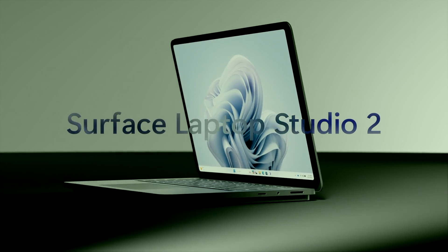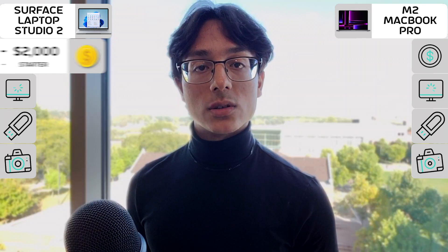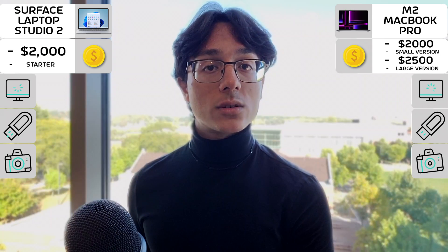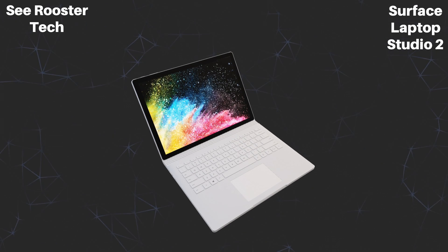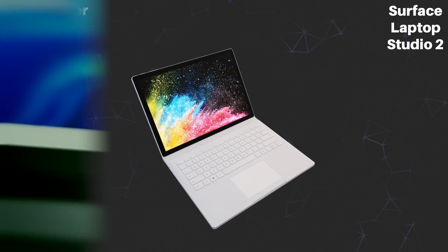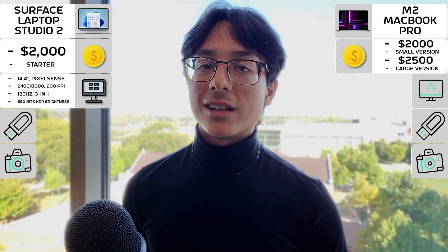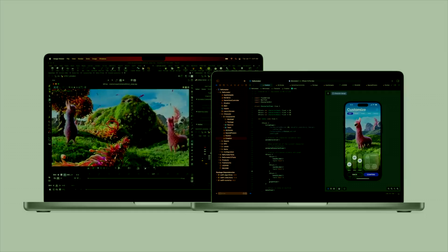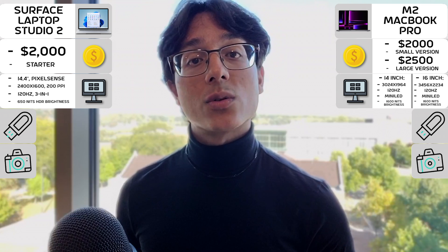First, the externals. The Surface Laptop Studio 2 is Microsoft's new flagship 3-in-1 laptop, tablet, and easel device, starting at $2,000. While the M2 MacBook Pro is Apple's premium laptop with incredible performance, starting at $2,000 for the small version and $2,500 for the larger one. For the form factors, both devices have their quirks, with the Surface Laptop Studio 2 having a novel mobile touchscreen that allows it to convert between a tablet, easel, or typical laptop functionality — it's super sweet and a main selling point. While the MacBook Pro comes in two sizes depending on your preferences, the larger one typically having fuller-sounding speakers, but overall they're both very nice at 14 or 16 inches.